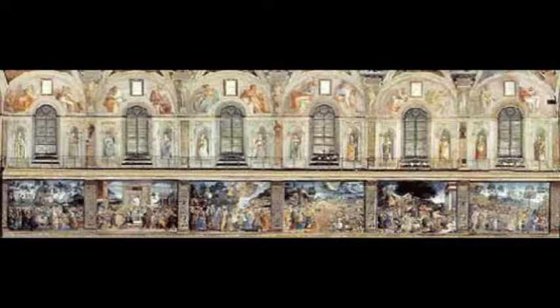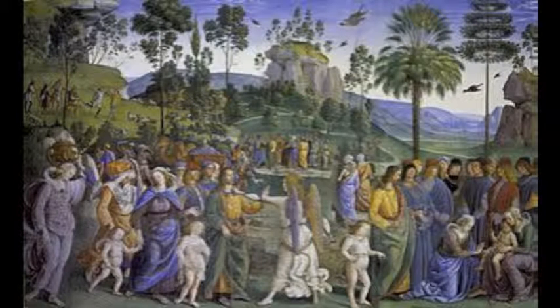The southern wall is decorated with the stories of Moses, painted in 1481–1482. This painting is Moses Leaving Egypt by Pietro Perugino and assistants.